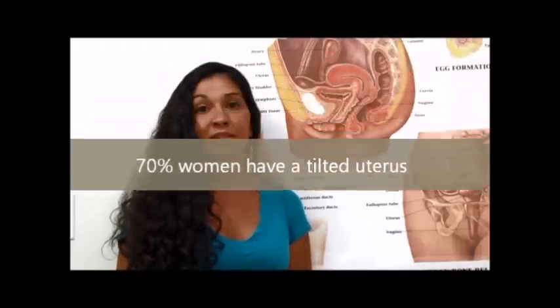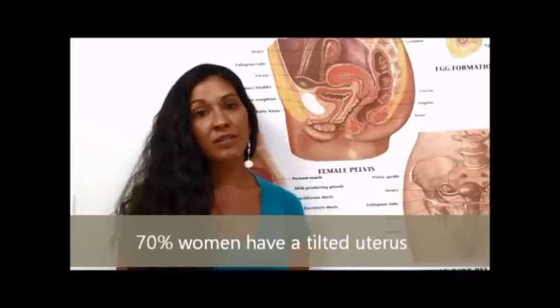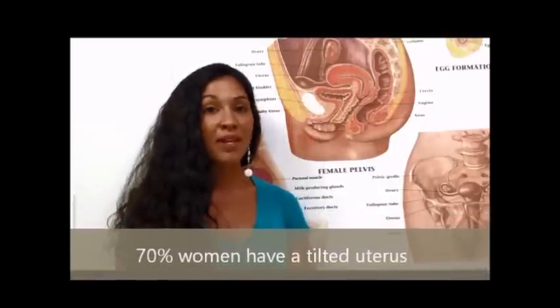It is estimated that 70% of women have a tilted uterus, and this can be due to many things that we do every day: running on concrete surfaces with inadequately cushioned sneakers, high impact stomping, aerobic exercises, riding horseback, or a blow to the sacrum. Any injury to the sacrum can affect the uterine position, since the uterus attaches with ligaments to the sacrum.